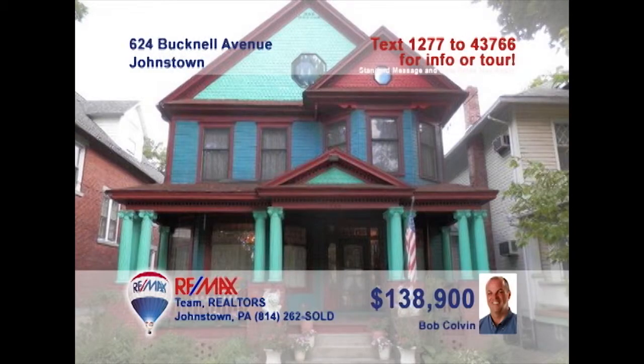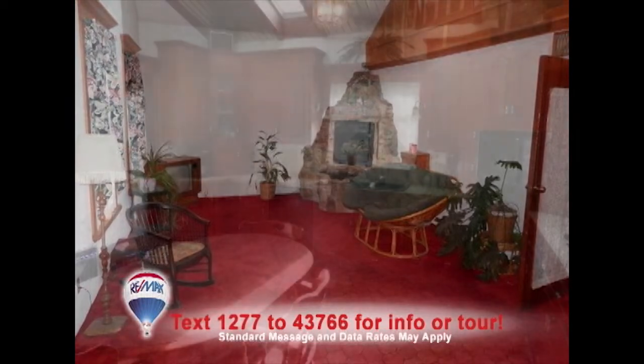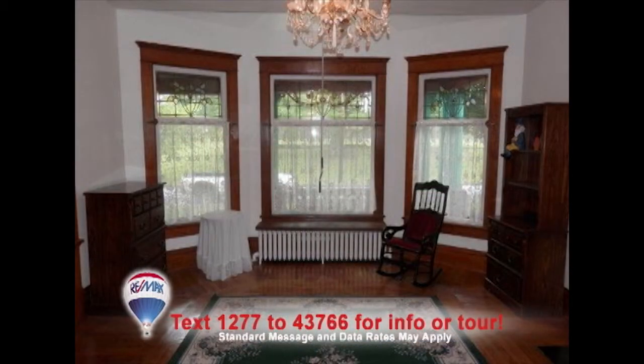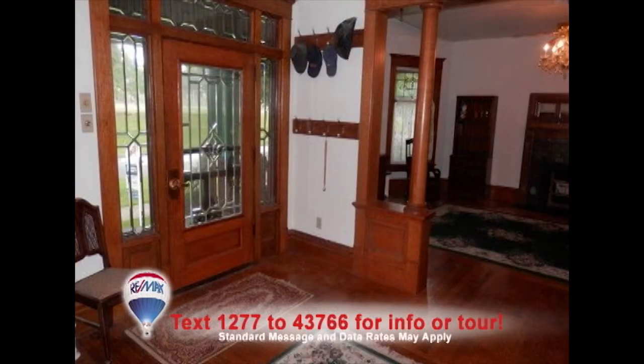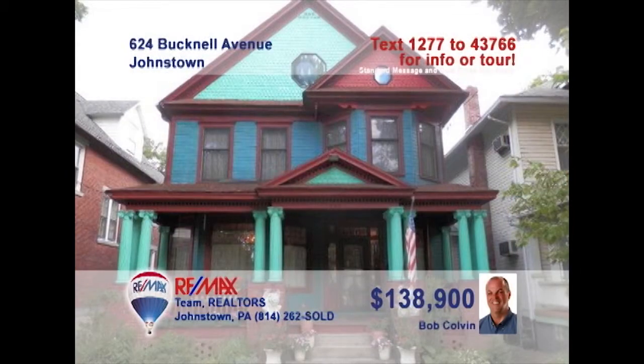Bob Colvin, listing leader for the Bob Colvin team, presents this three-bedroom home in Westmont. You'll love spending time in the living room with hardwood floors, gas fireplace, and skylight. The eat-in kitchen with tile counters and floors and the built-in oven are perfect for creating family dinners. The home features beautiful woodwork and stained glass windows, which add charm. You'll get a good night's rest in these cozy bedrooms. Contact a buyer agent to schedule a tour.